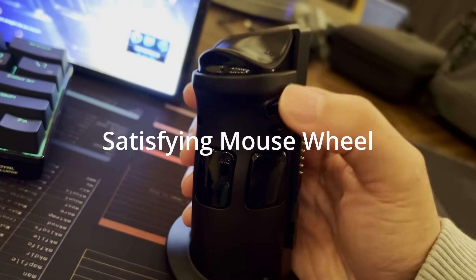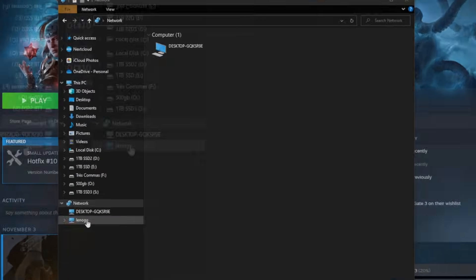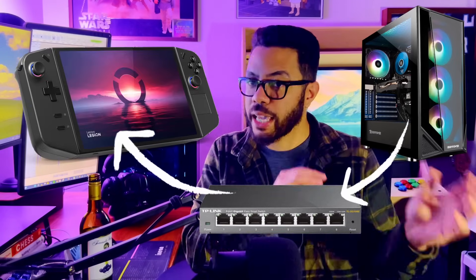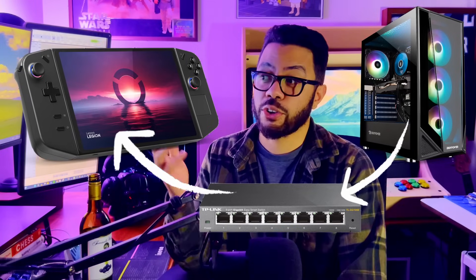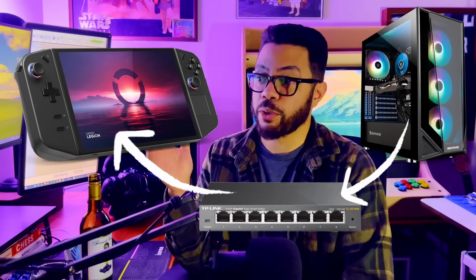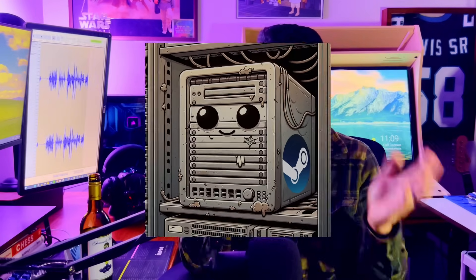Later that night, after the D&D session was over, I went ahead and started installing some games, which can be really slow if you're doing them all over Wi-Fi. So I found a trick to get some Steam games downloaded a lot quicker. I logged into Steam on my gaming PC and used Steam's built-in backup tool to back up the game on the Legion Go, which was on the same network as my gaming PC. After a couple of clicks, you're downloading games a lot faster from your gaming PC than you would from Steam's slow servers.